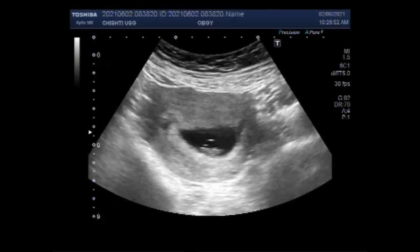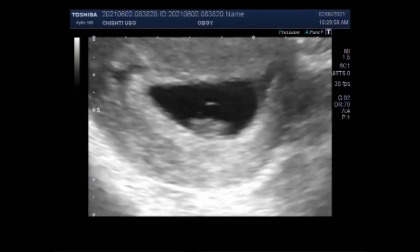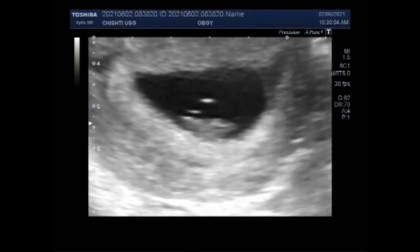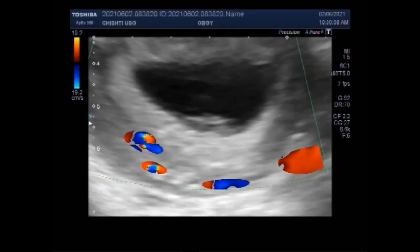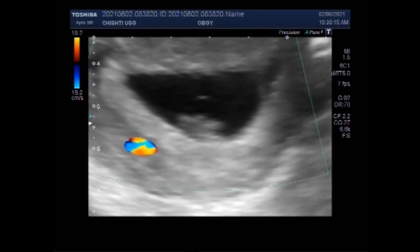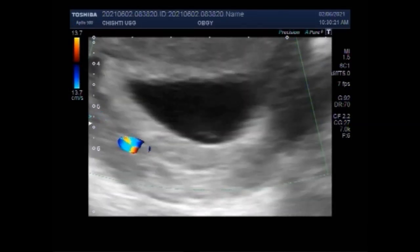You can see a tiny fetal cardiac activity — a tiny heart with cardiac activity. To see this, you will have to scan the pregnancy with modern and latest ultrasound machines.